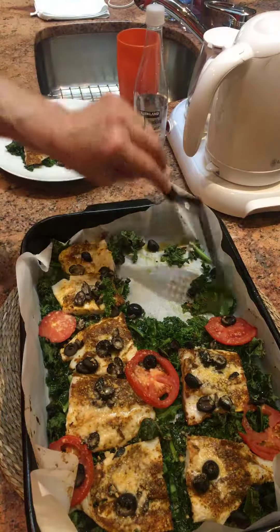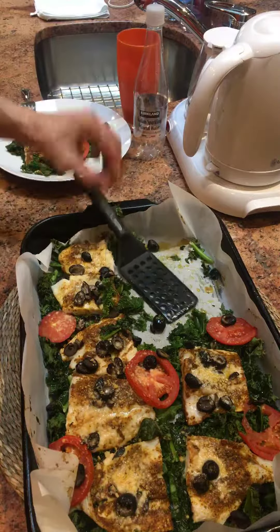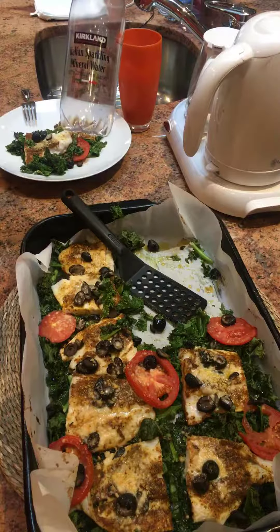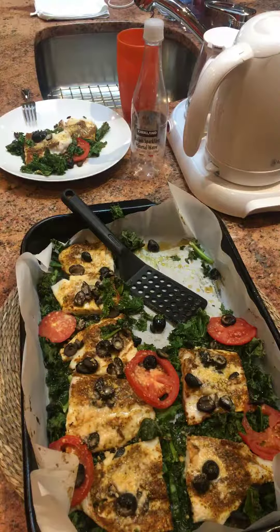I'm going to have it with a glass of wine from Chile and this Italian sparkling mineral water, which is a new Kirkland Signature product at Costco — lower priced than San Pellegrino. Enjoy!